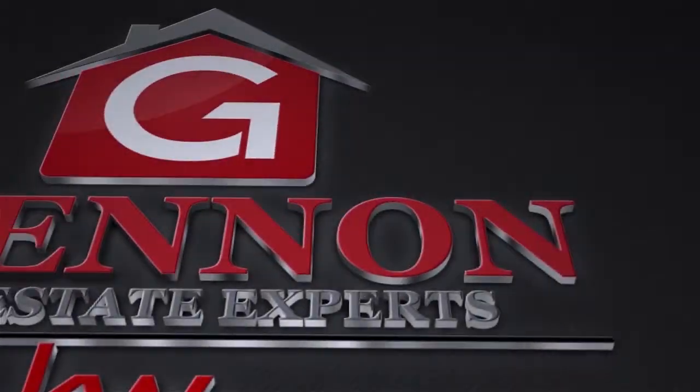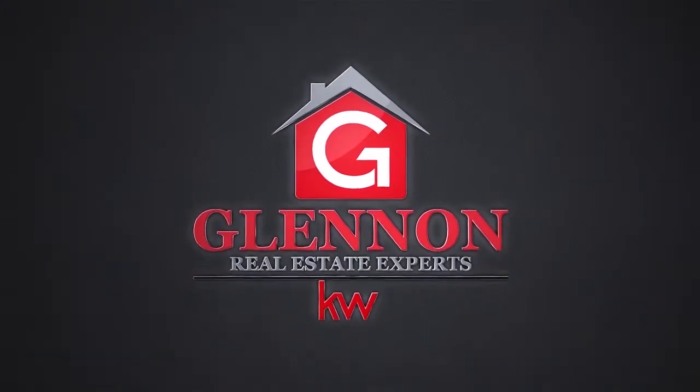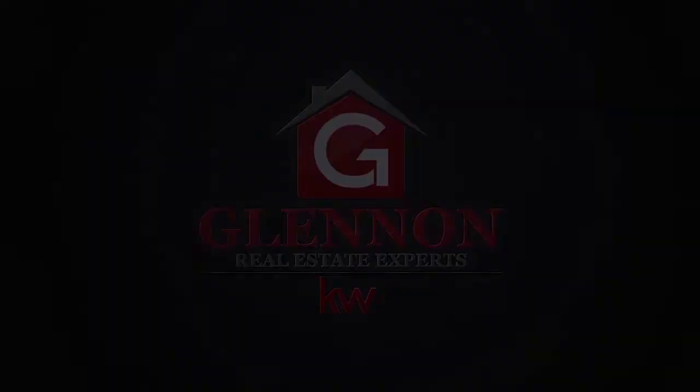Hey everyone, this is Chip Glennon. Welcome back to our video blog. Today's topic is selling a unique piece of property. Over the years, I've been fortunate enough to be involved in a lot of really neat, unique pieces of property.